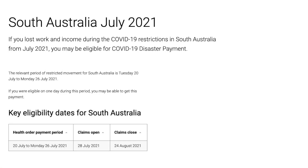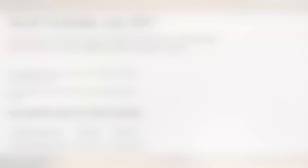The eligibility for South Australia is currently from the 20th of July to the 26th of July, which is our lockdown period. Claims will open from the 28th of July. If our lockdown gets extended, these payments get extended and once you're in the system it will automatically keep rolling forward. You don't have to keep reapplying for each lockdown period, but if your situation changes you need to let them know.